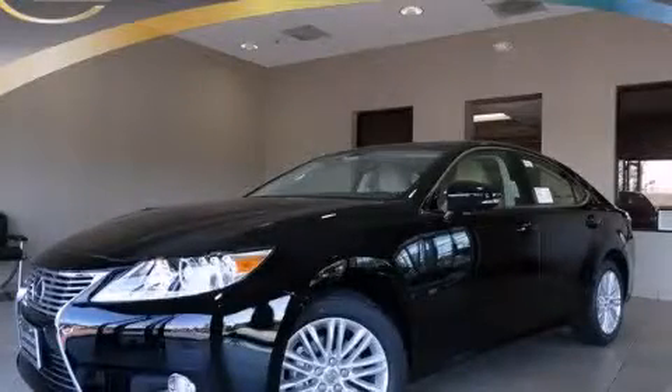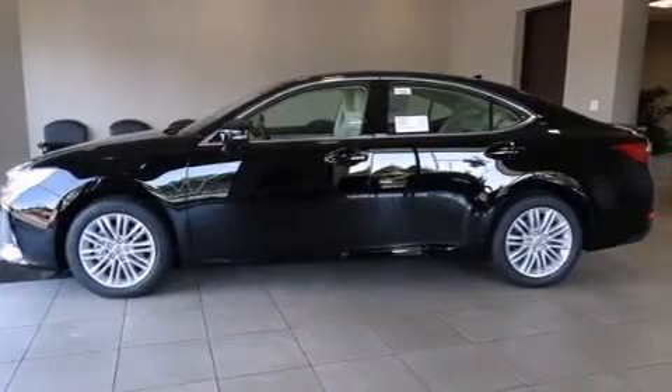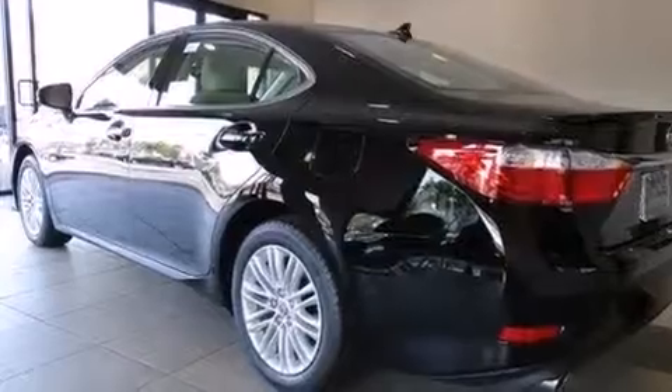This is a brand new 2014 Lexus ES350. A great fit and finish. It has a 3.5-liter six-cylinder engine and an automatic transmission.